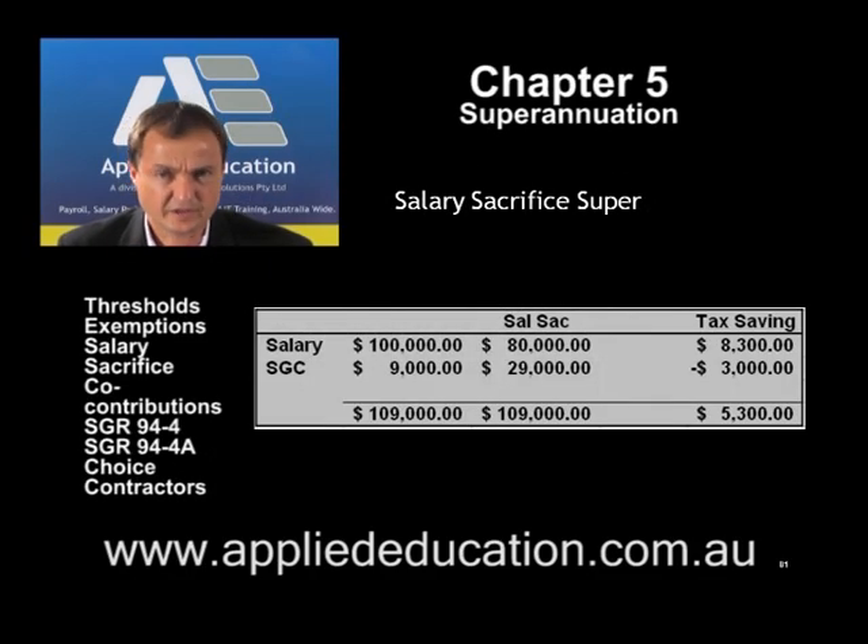In relation to tax deductibility, one area where some people could come unstuck was with salary sacrifice super. Let's have a look at how salary sacrifice superannuation works. We've got a starting salary of $100,000. The super guarantee is at 9% of that figure, so $9,000, giving you a total of $109,000. That's our starting point and our total employment cost.